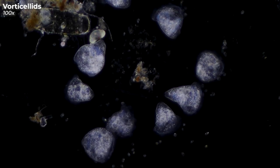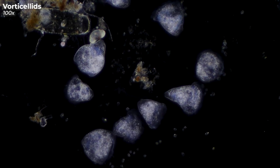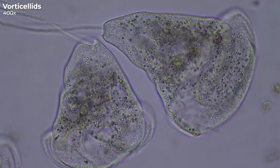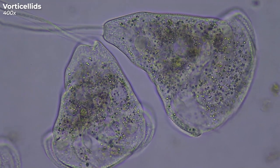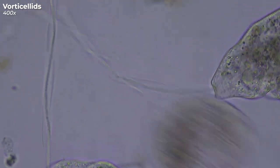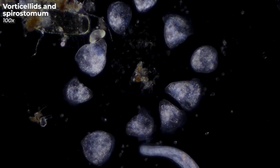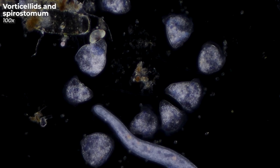Now watch these whitish, bell-shaped things. At first you may have thought that they are grains of sand, but in fact they are vorticellae. Vorticellae are ciliates that feed primarily on bacteria, which they can swirl up with their ring of cilia. They have a kind of tail which they can contract incredibly fast like a spiral. And here is the spirostomum again — I guess it likes being the center of attention.